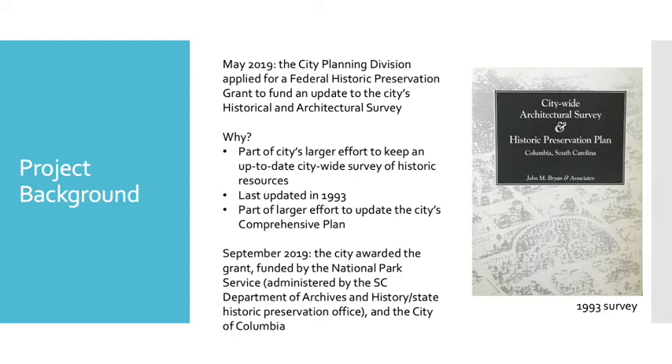The last time the city had an updated survey was in 1993, and a lot has happened since then. Buildings have just gotten older, and what we might consider now to be historic wouldn't necessarily have been considered in 1993 just based on age. Our priorities have often changed, and we've also been interested in different kinds of history since 1993.